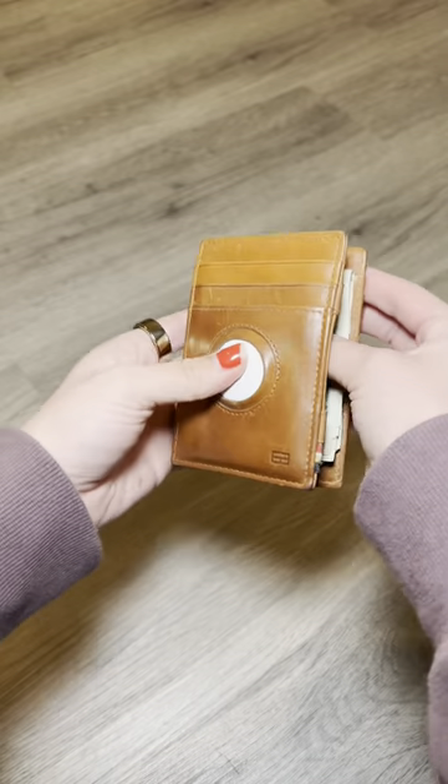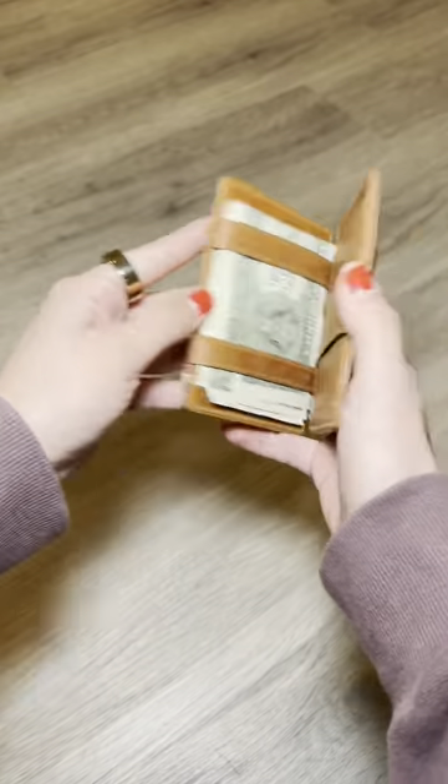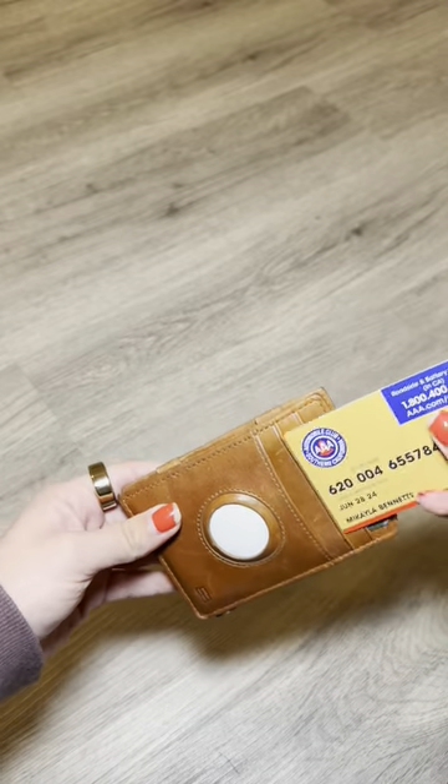So far, I'm loving it. I'm loading everything that I had in my bulky wallet into the smaller wallet.